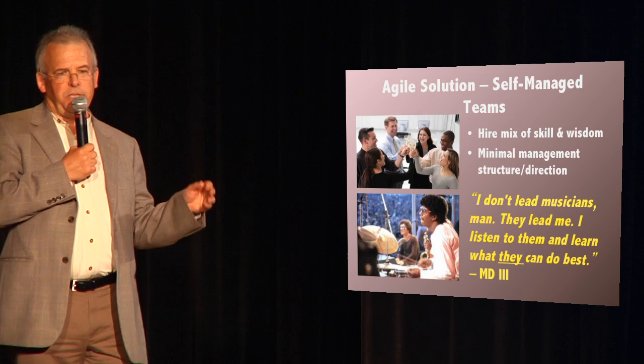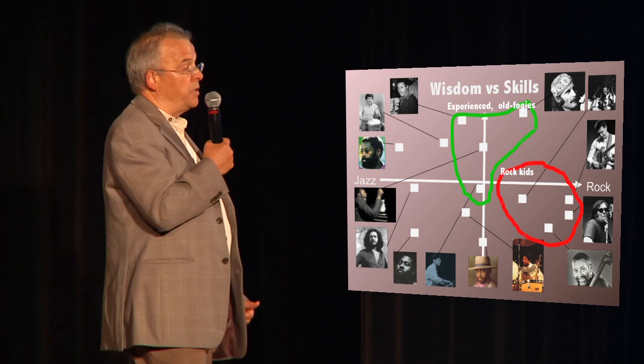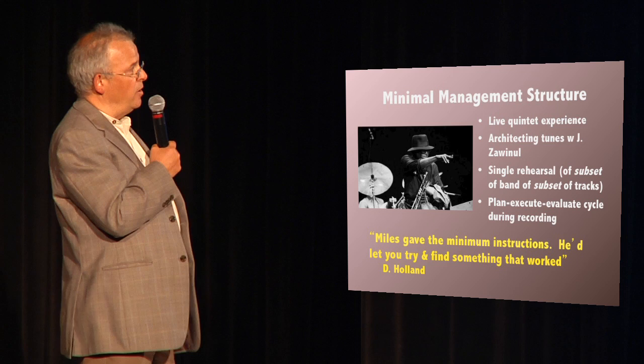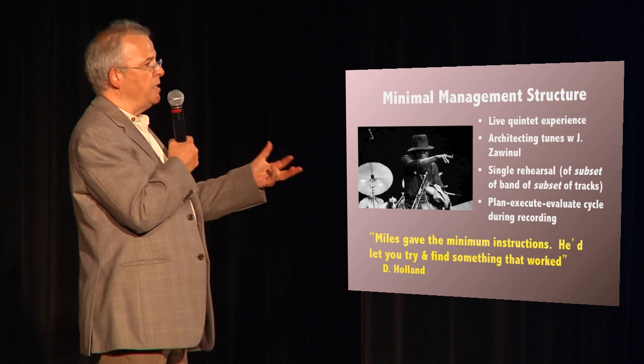This is an actual quote that Miles said: 'I listen to what the team tells me and they tell me what they can do.' This is a plot of all the members who played on Bitches Brew. The horizontal axis is experience with rock music, the vertical is number of recordings, and you can see that Miles actually focused on rock hits and experienced musicians. Miles had one rehearsal for the recording of Bitches Brew. Rather, what he relied on was a plan-execute-evaluate cycle during the recording, letting his team members play a bit and then feedback.